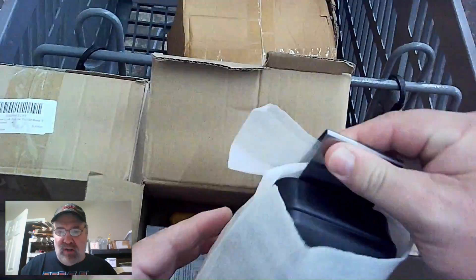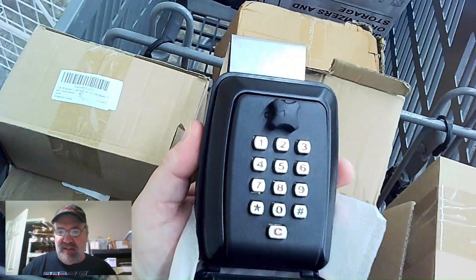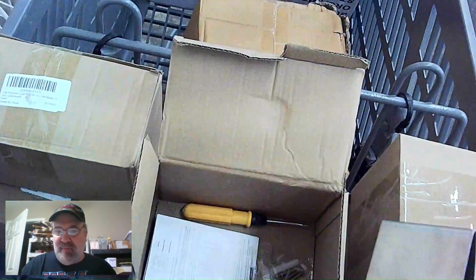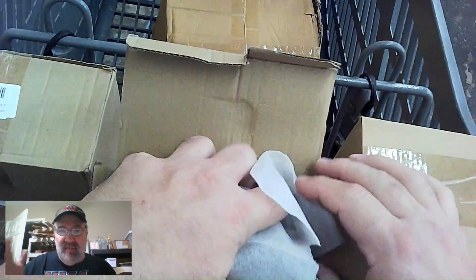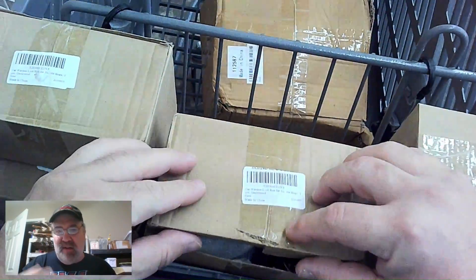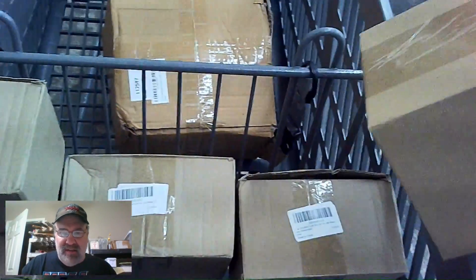I found some car lock boxes — the kind you find on used cars outside where salesmen don't have to go in and get a key. They can just pop that box open, get the key, and go test drive the car with the customer. Or you can use one to leave your car there for somebody — put the lock box on, they know the combination. Those are very hard to get off without the combination.